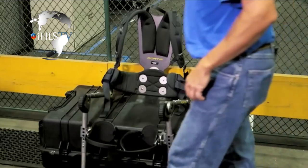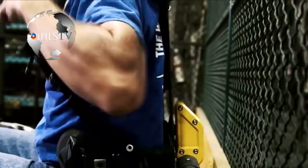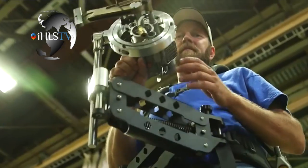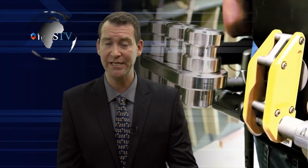U.S. Armed Forces have been looking into the possibilities of exoskeletons for years, with government-backed development projects such as Lockheed's HULC and Raytheon's XOS-2. But where the Army has concentrated on powered skeletons to help soldiers carry heavier loads over rough terrain, the Navy is interested in a day-to-day exoskeleton that sailors can use routinely.